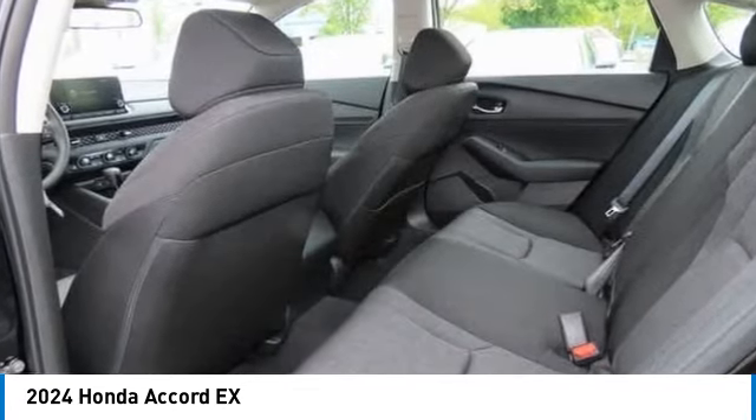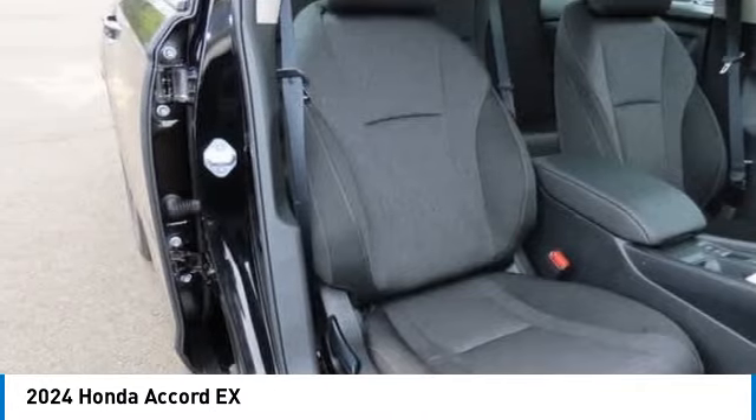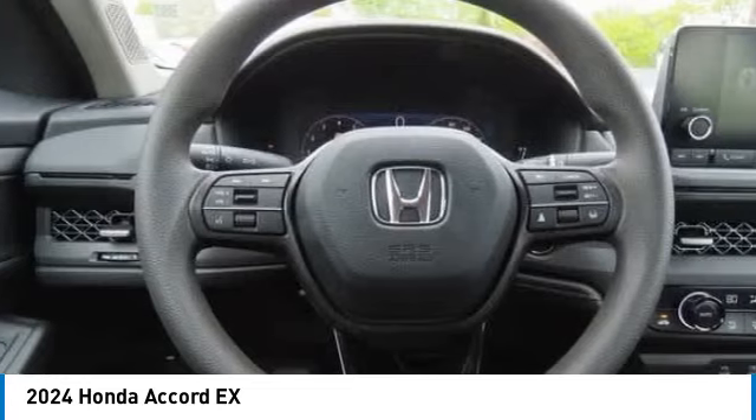Daytime running lights. Engine immobilizer. Four-wheel disc brakes. Take this vehicle for a spin and see why so many shoppers are now proud owners.